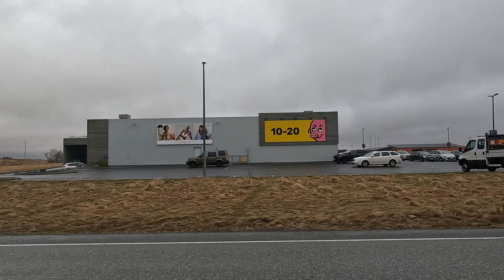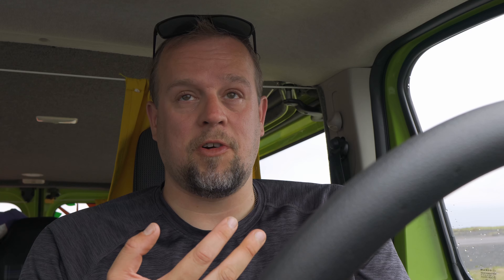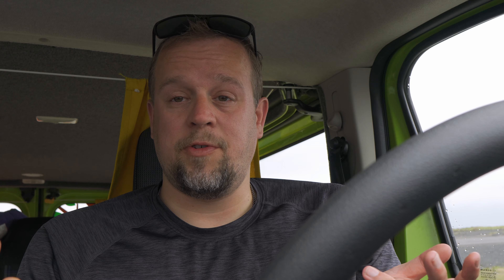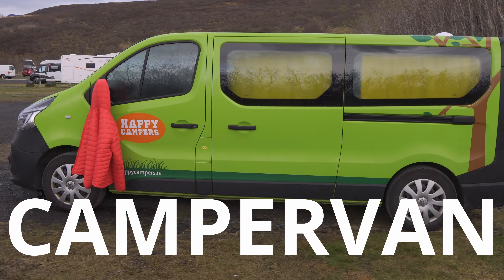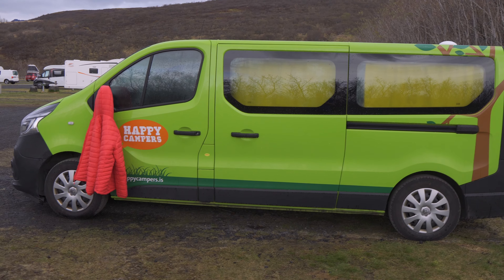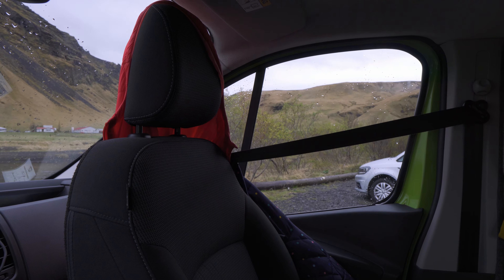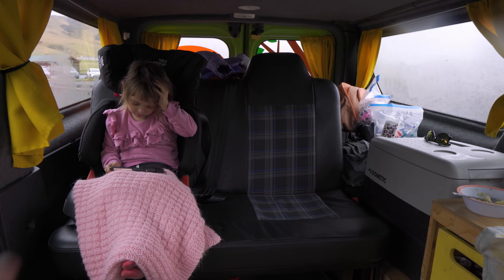When it comes to grocery shopping in Iceland there are multiple options, but the two best and cheapest — and I'm using 'cheap' in air quotes because nothing is cheap in Iceland — are Bonus and Krónan. Right now we're at Krónan. Be prepared to spend a lot. We actually brought some food with us on this trip just to lower the overall cost.